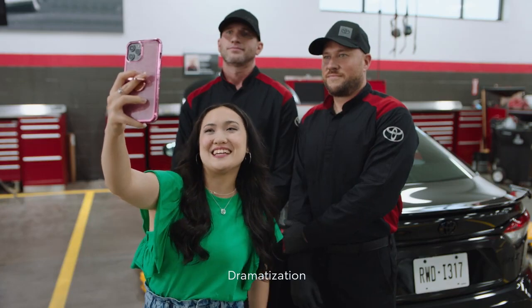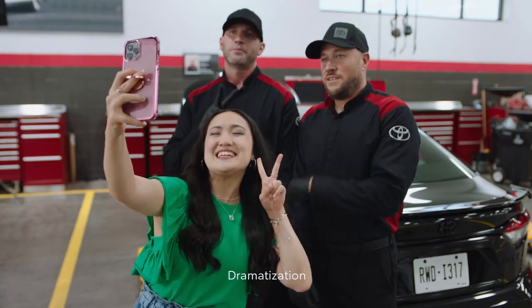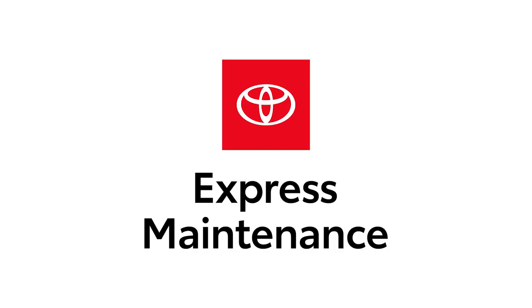On the count of three, say besties! One, two, three! Besties! Get your Toyota back in about an hour with Toyota Express Maintenance.